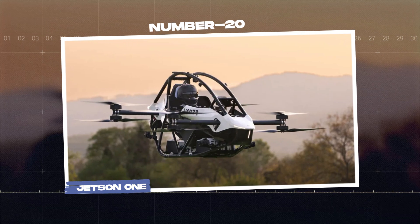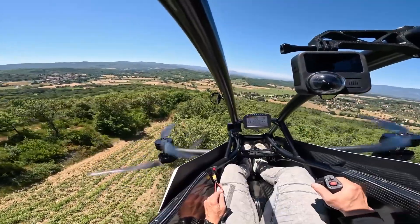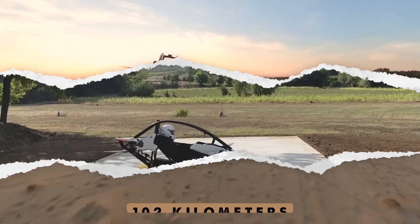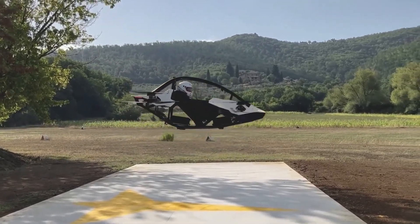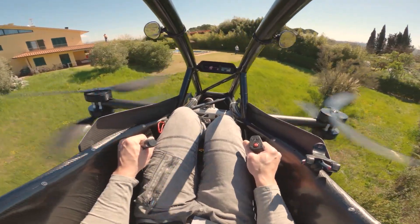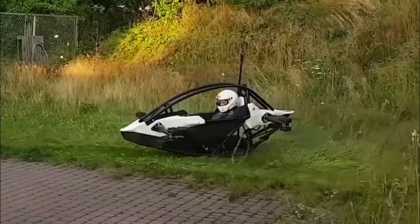Number 20: Jetson 1. Santa is swapping his traditional sleigh for the Jetson 1, a high-speed flying vehicle built for racing through the sky at up to 102 kilometers per hour. This sleek and nimble aircraft takes sharp turns with such ease that even a top racing driver would be impressed. It has a parachute and can still fly even if one of its engines stops working.